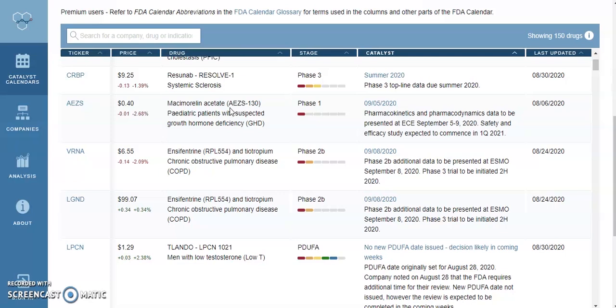Hello investors, welcome back to your number one place for all your investing needs. Today we're going to be discussing the top seven penny stocks for the month of September. These are penny stocks with good potential as they are going through phase one, two, three data or they're going through FDA PDUFA data, which typically has a very higher success rate as the drug has progressed further through the stages.